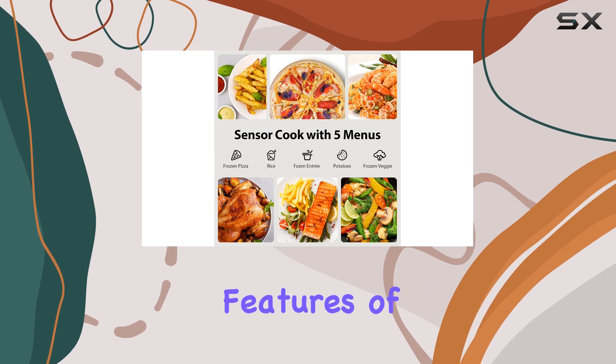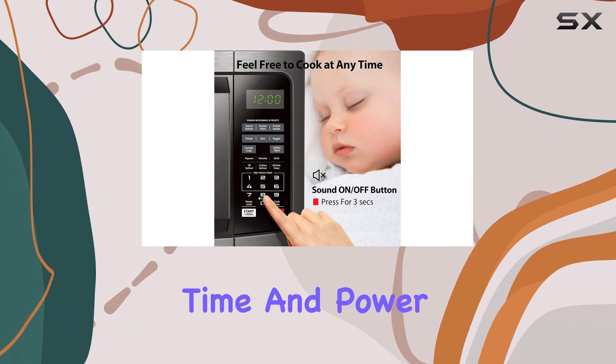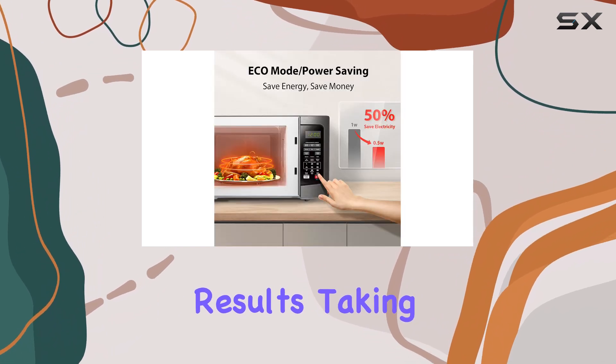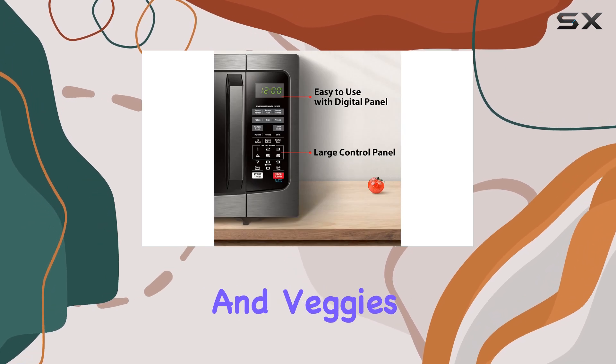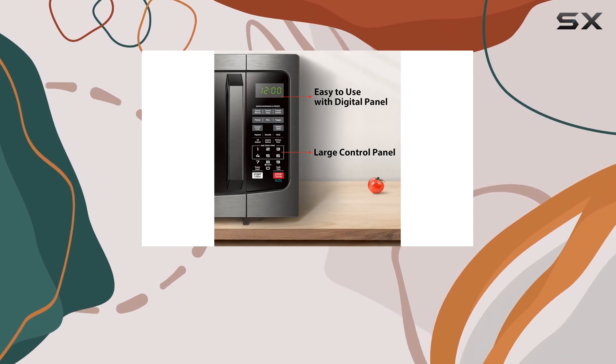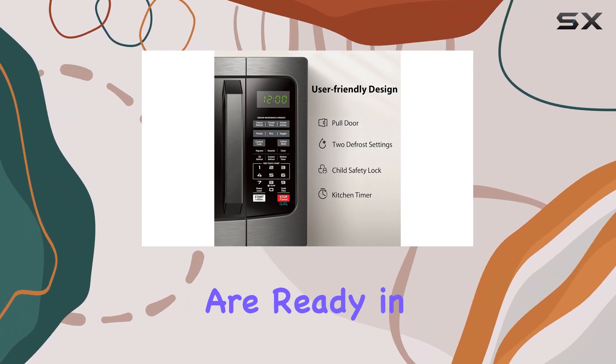One of the key features of this microwave is its smart humidity sensor, which automatically adjusts cooking time and power levels for optimal results, taking the guesswork out of reheating and cooking popular foods like potatoes and veggies. The 1,100 watts of power provide quick and efficient heating, ensuring that your meals are ready in no time.